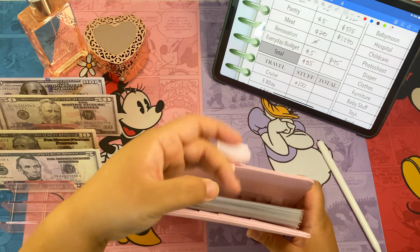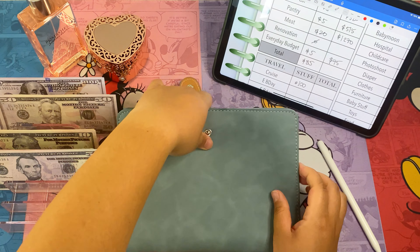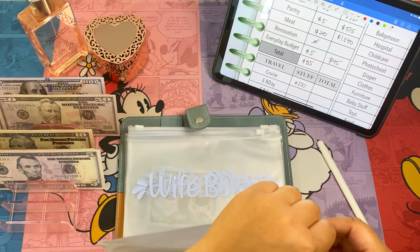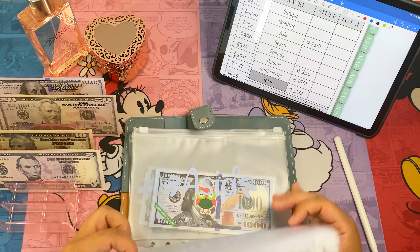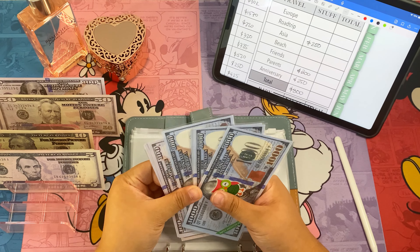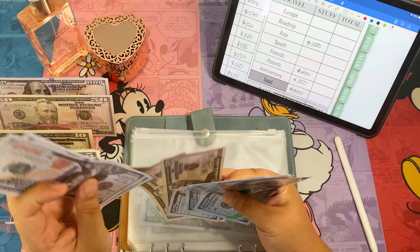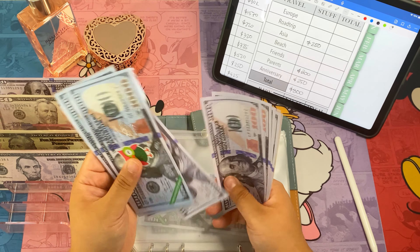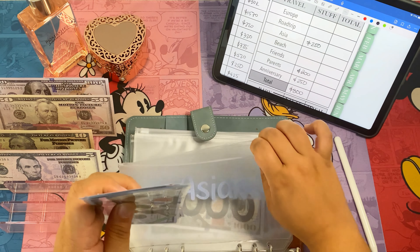That's it for our long term. Moving on to travel. We're adding a hundred to cruise, so now cruise will be at four hundred. Then Asia — we've got two hundred and fifty in Asia, and adding a hundred. Now Asia has four thousand seven hundred and fifty dollars. By the end of this month we should have five thousand.